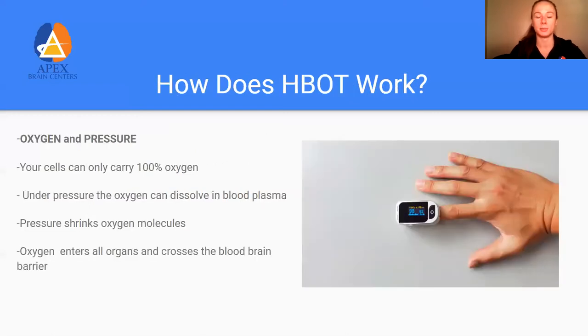So how does hyperbaric oxygen therapy work? Essentially, we're getting additional oxygen beyond what you typically can carry. If you look at the photo, there's a pulse oximeter on someone's finger showing 98. Typically we can carry about 100% oxygen in our red blood cells. Under pressure, the oxygen molecule will shrink, allowing more to be taken into the lungs than usual. They're then dissolved in the blood plasma — instead of going on the red blood cell as usual — and distributed to even more tissues than we normally would be able to reach.